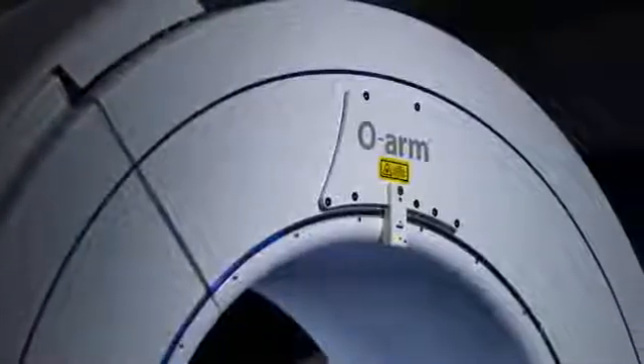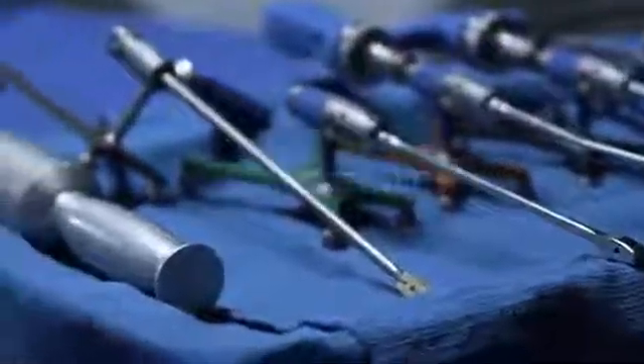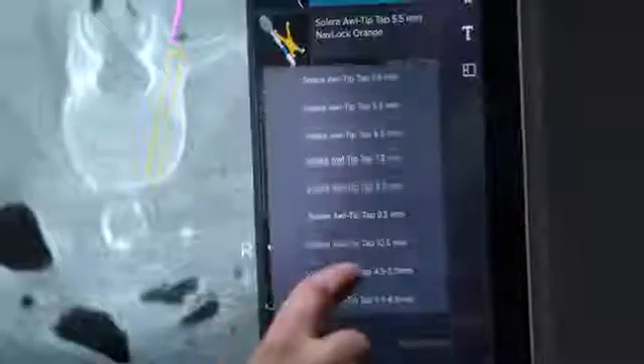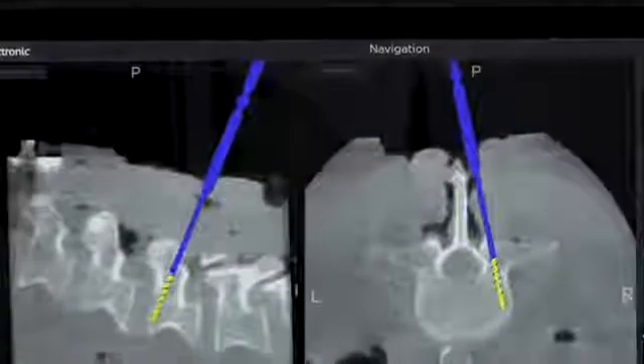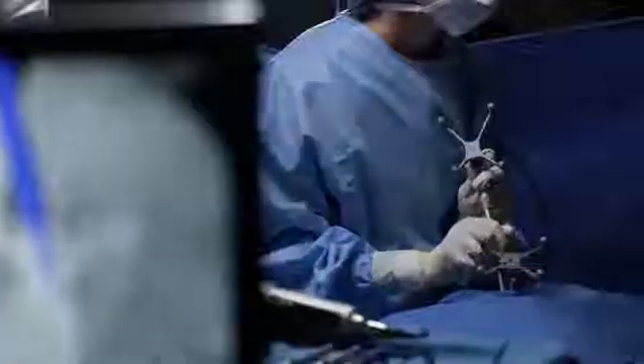You rely on instinct and expertise to execute spinal procedures every day. What more could enable you with critical images in real time to help you navigate more procedures — from the single level fusion to the most complex — with increased visualization and instrument choices shown the way you need? With your input, we've developed a system that's designed to let you do more.